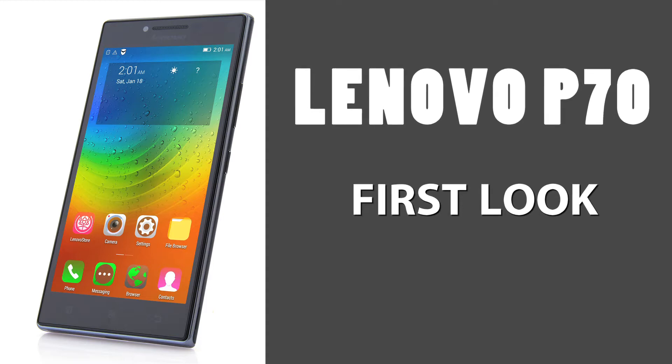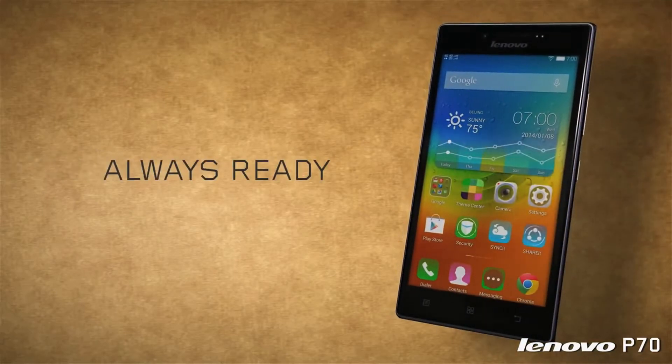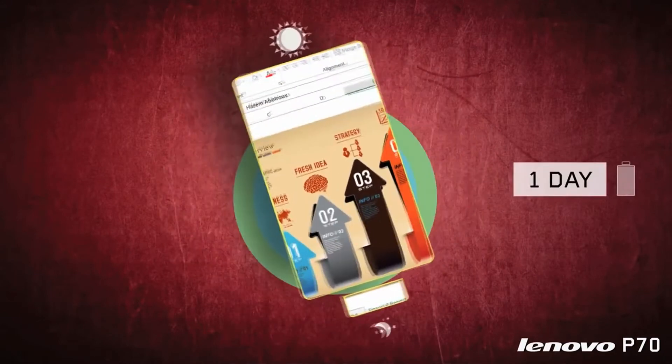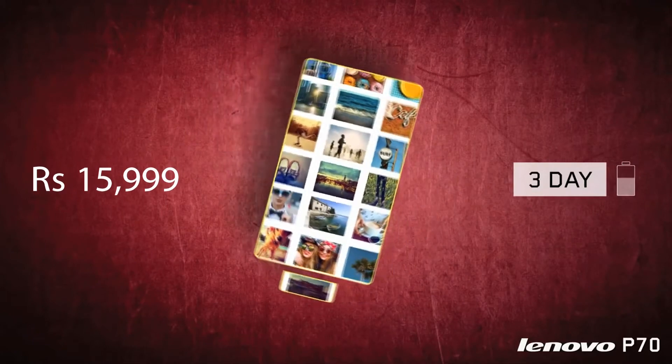Lenovo P70 First Look. Chinese smartphone maker Lenovo has launched its mid-range smartphone Lenovo P70 in the Indian market. At present, the company is taking pre-orders for the phone, priced at Rs 15,999, which will start shipping April 14 onwards.